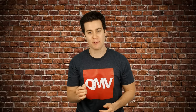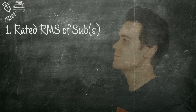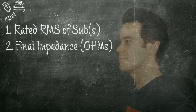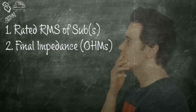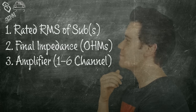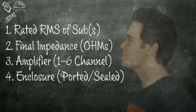When matching subwoofers and amplifiers, there are four main points to consider. First, the rated RMS power input of the subwoofer or subwoofers. Second, the final impedance — resistance in ohms — of a single sub or multiple subs wired together at the amplifier. Third, the type of amplifier you are using: monoblock, two channel, etc. And fourth, the type of enclosure for your system.